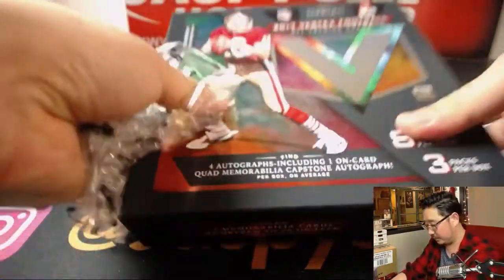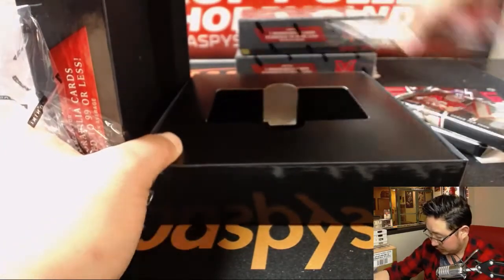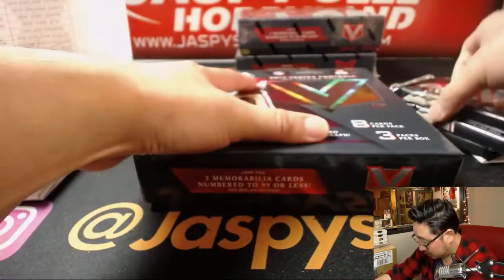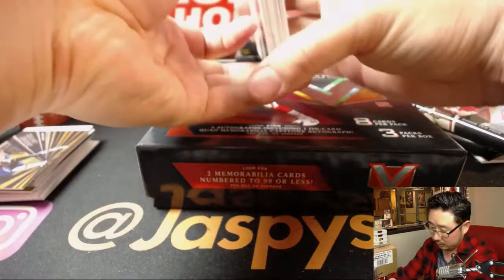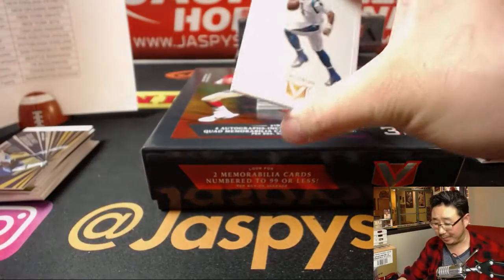Next box. Good luck, good luck. Did I see the glint of a printing plate in there? Maybe not — I thought I saw the glint of a printing plate.